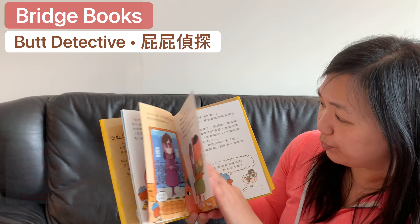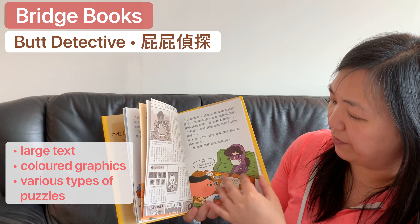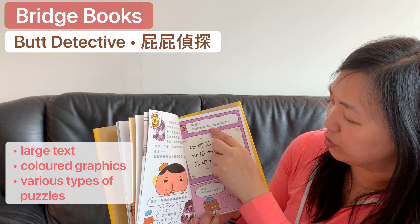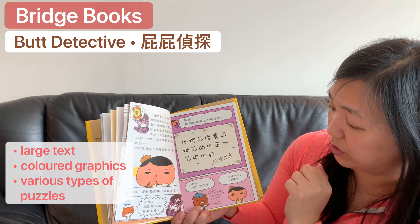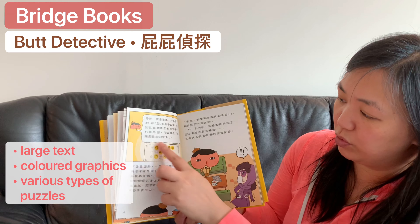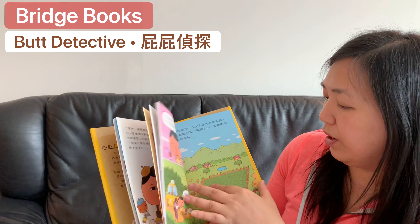The text is big, every page is colored with graphics, and there are a lot of puzzles. There is this puzzle that you need to solve — you take out certain characters and then you'll see the answer. Really fun!